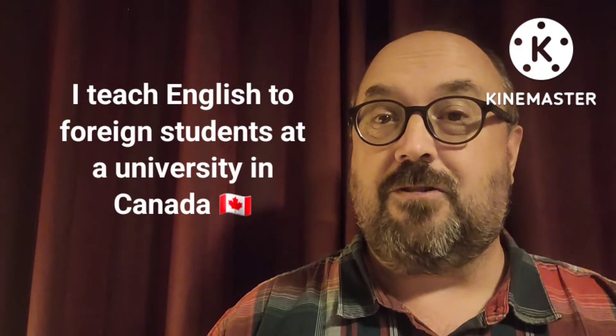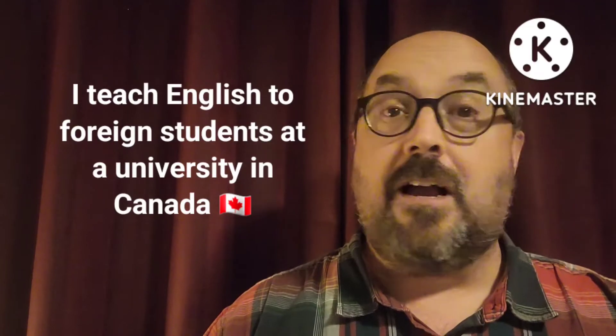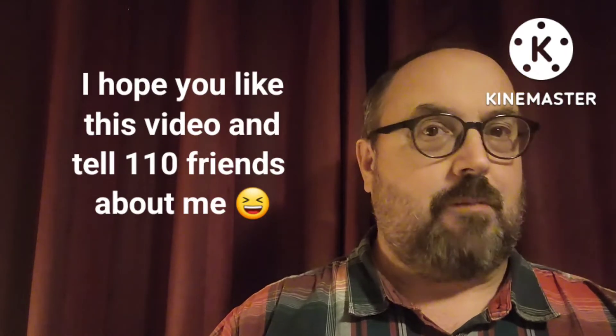In case any of you are new to my channel, my name is Joe. I teach English to foreign students at a university in Canada. I also make a YouTube video every week, so if you like this, I appreciate it if you hit the like button. Also, you can subscribe to my channel and hit that notification bell so when I make a new video like this one, you can see it. All right? So now, let's get to the grammar practice.